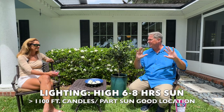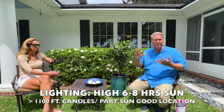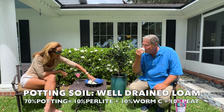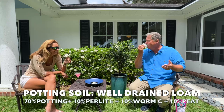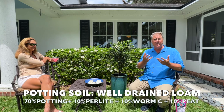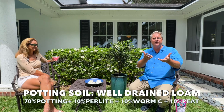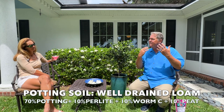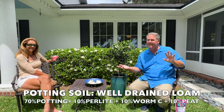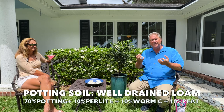Now let's talk about soil. These plants are tropical in nature — they're from Southeast Asia and parts of Africa — and they want a well-drained but moist type of soil. For soil mix, we recommend 70% potting mix, 10% perlite — that gets you to 80% — then 10% worm castings, bringing you to 90%, and 10% peat moss. Peat moss is going to help reduce the pH level of your soil.